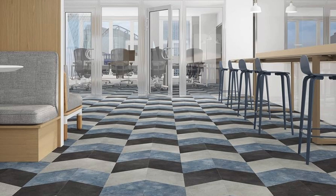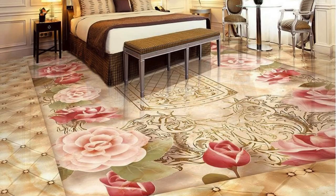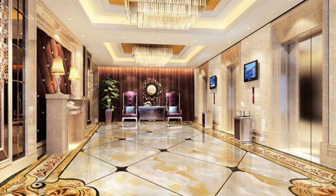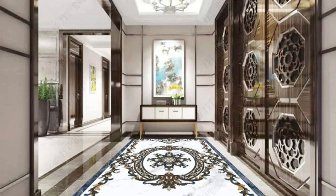The range of installation options for PVC vinyl flooring extends to its compatibility with various room sizes and layouts. Whether used in small, intricate spaces or large open areas, the flexibility in sizing and installation methods allows for seamless integration into diverse architectural designs. This adaptability ensures that PVC vinyl flooring can be a versatile and stylish solution for any room, providing endless possibilities for creative expression in interior design.